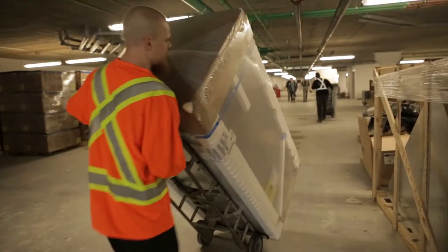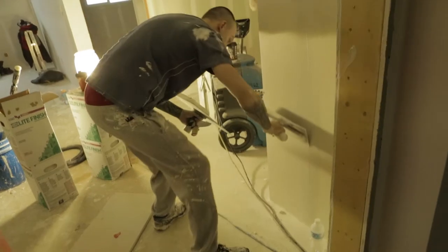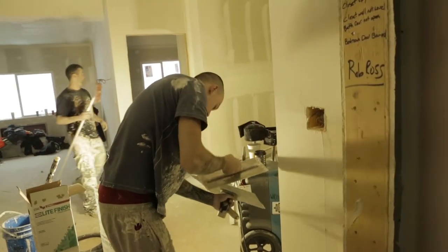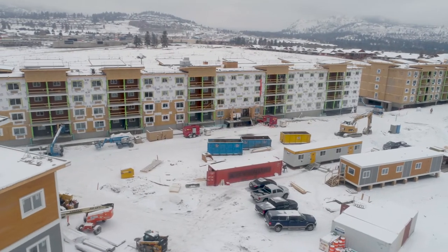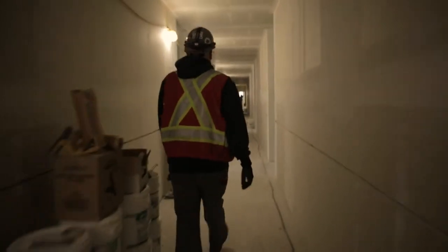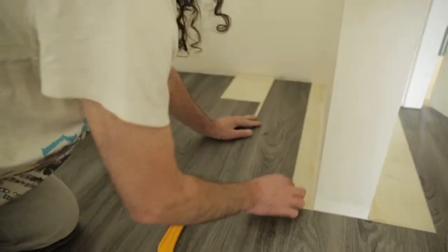The last couple of months we've seen a lot more trades come on site. We've got the finishers here, the flooring guys, cabinets are in on the fourth floor, painters are here. Our job is to organize and manage and make sure we're leaving it in a good state for the trades to come in and rock it out like we know they can.